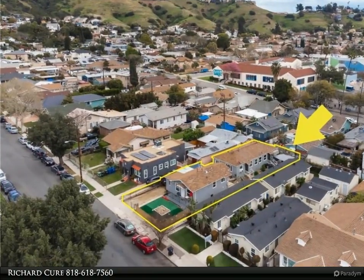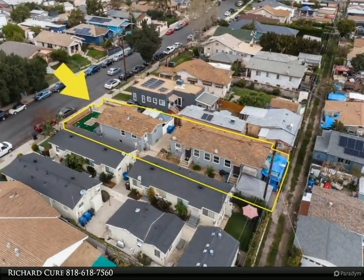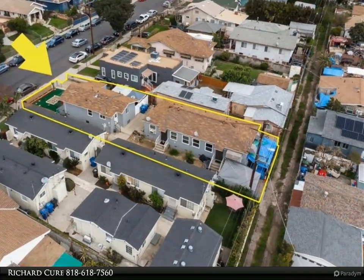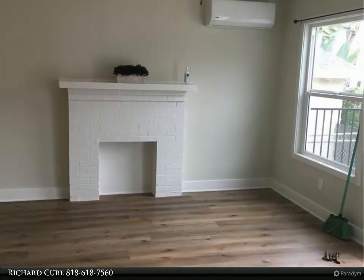All three units are currently rented and will be delivered with tenants in place. The first unit has been updated with new flooring, new paint, an updated kitchen, and a split unit air conditioner. All units have new